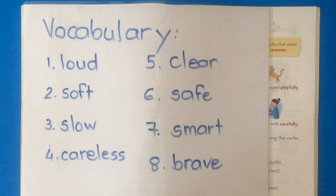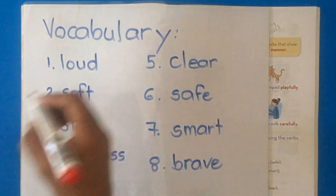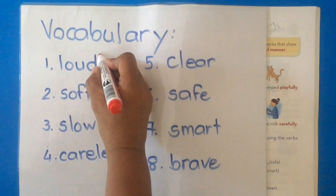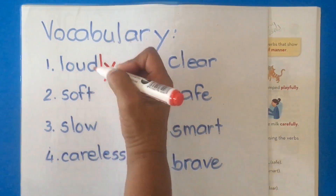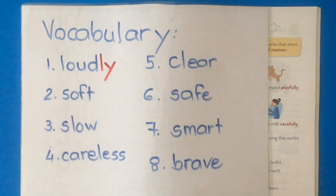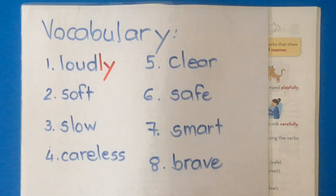Remember we said the music is loud. Now we're going to add -ly, and now we can say: the teacher speaks loudly. Because loudly is telling us something about speak.